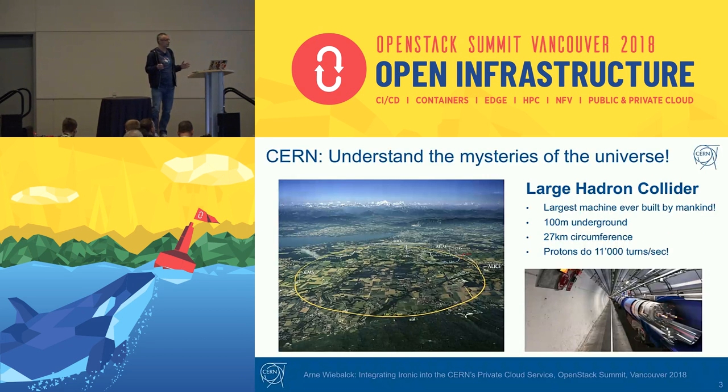Briefly about CERN: CERN is the European Organization for Nuclear Research. Our mission is to understand some of the mysteries of the universe. For this, we use the Large Hadron Collider, the largest machine ever built by mankind. It's a particle collider built into a 27-kilometer-long tunnel, 100 meters underground. In this tunnel, we accelerate particles — protons but also ions — and bring them to collision.